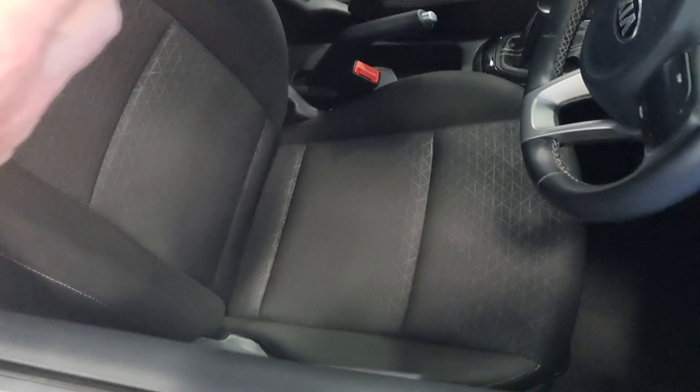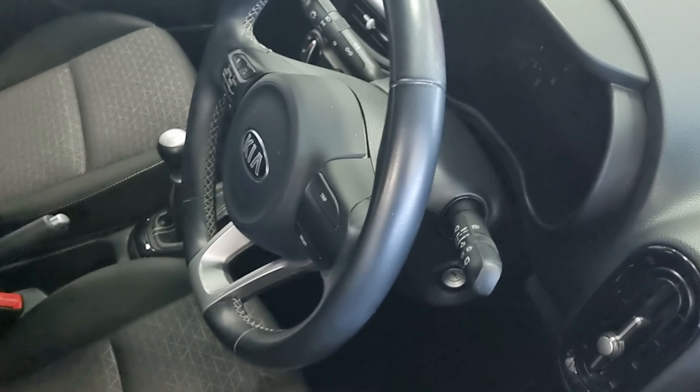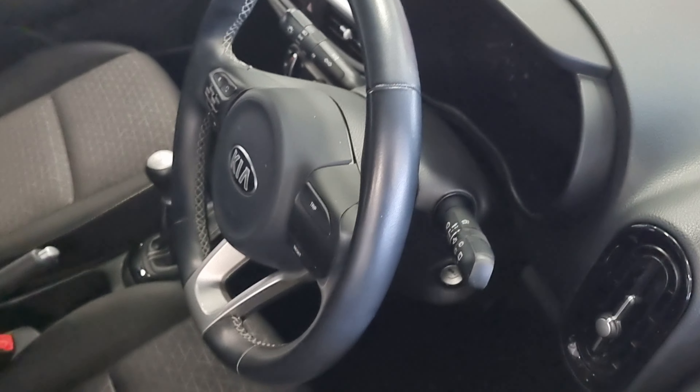You've got a digital trip computer, you've got Bluetooth, you've got steering audio controls, you've got air conditioning, you've got connection ports for USB and auxiliary.